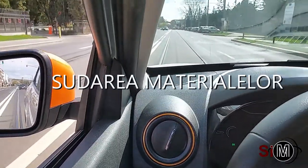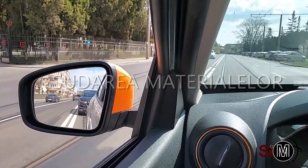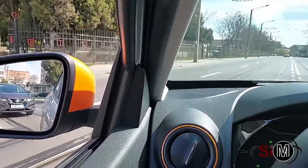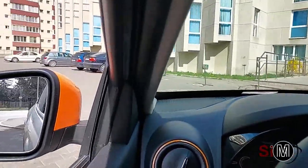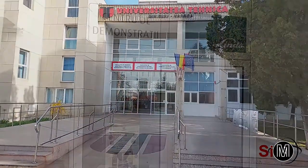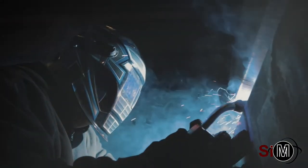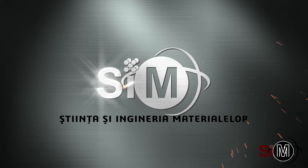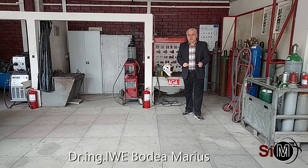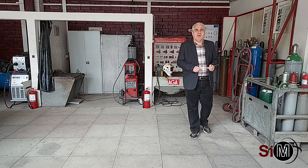Vă mulțumim că ni v-ați alăturat. Suntem în laboratorul de sudare a materialelor și împreună vom porni într-o călătorie pentru a descoperi fascinanta lume a sudării materialelor.